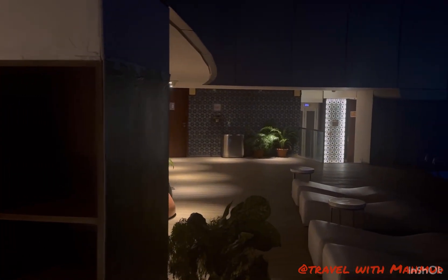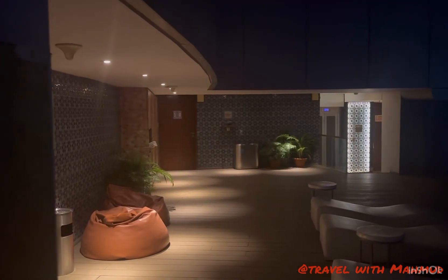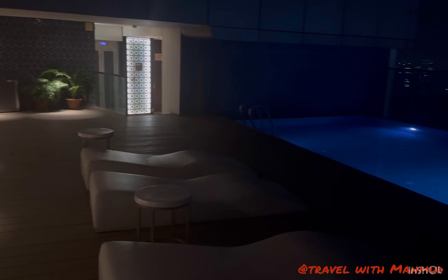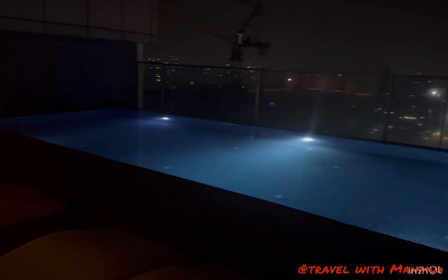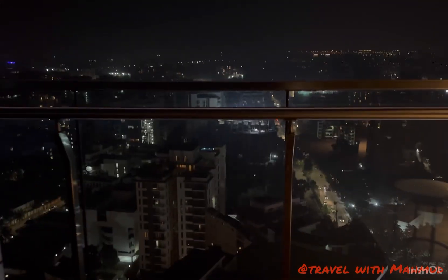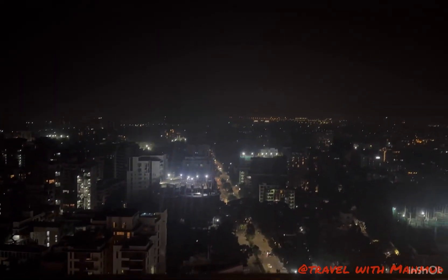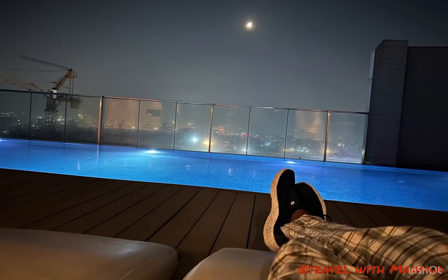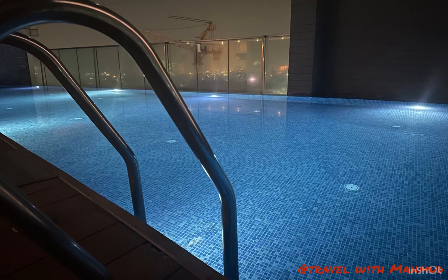Here you can see the pool side. The lighting is so excellent that you can have a very mind-soothing view of the city just lying here. Looking down from the side, I got amazed. I was lying here looking at the room just ahead of my head — the view is really superb.